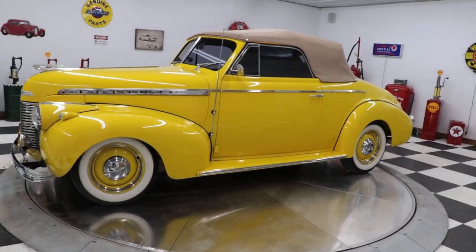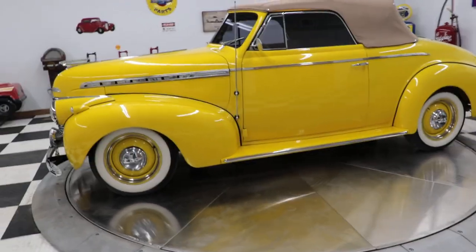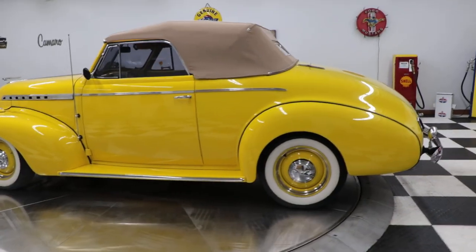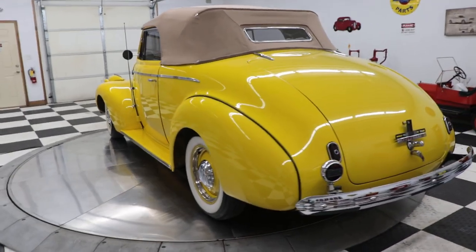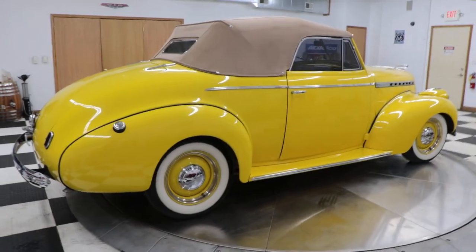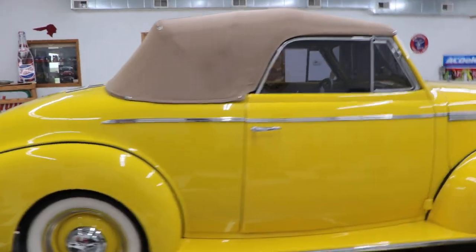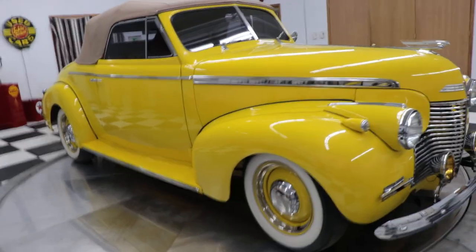It's got wide white walls with steel wheels, beauty rings, and Chevrolet hubcaps. The car features a mildly built small block Chevy — I'm presuming it's a 350, I haven't run the numbers — and it does have a 350 Turbo transmission. This car was probably built back in 2005 or 2006, and spent most of its life after being built down in Florida by the same owner.